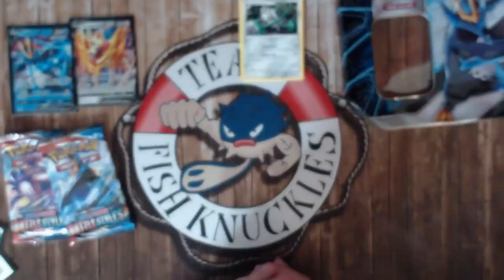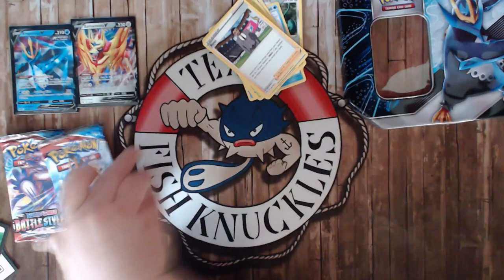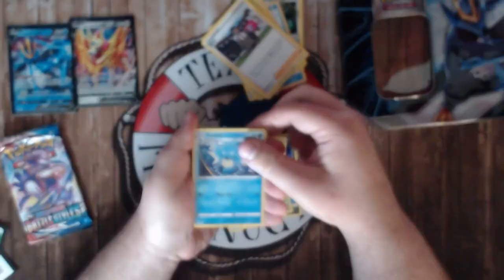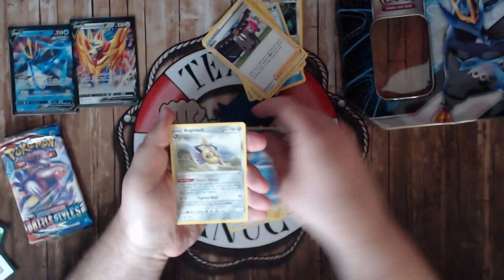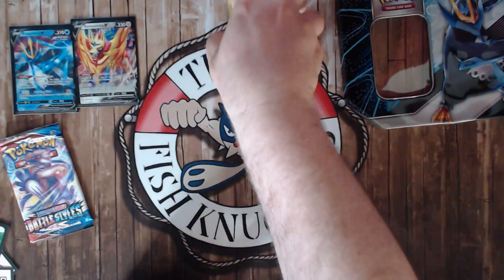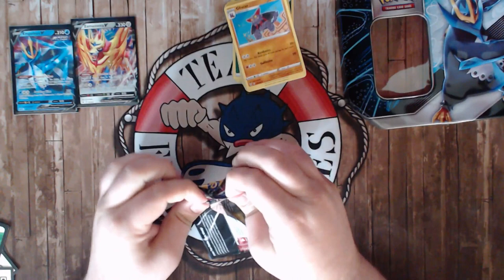Two more Battle Styles packs left. I'm hoping for any VMAX — I don't care which one, could be any of them. This one should have a Rapid Strike Urshifu VMAX or a Super Rainbow Rare, right? Let's see: Mankey, Mawile, Foongus, Rillaboom, messing stuff up, Spearow, reverse Single Strike Skarmory, another Primeape.